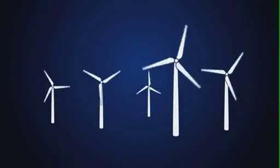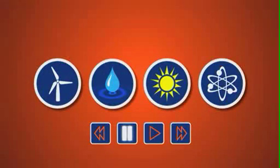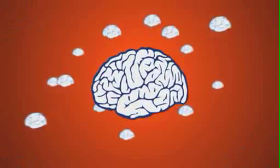Remember we told you electricity came from things like wind power? Well, we missed the most important one out. Brain power. Brain power is the purest, most natural source of energy. Brain power is the future. With brain power, anything's possible. Put yours to work at EDF Energy.